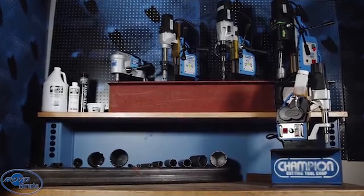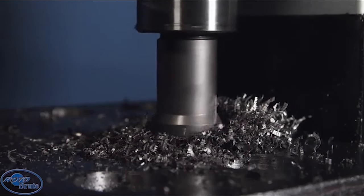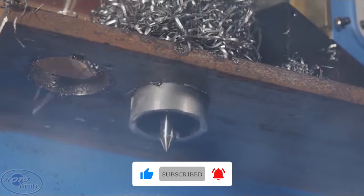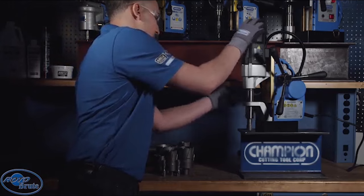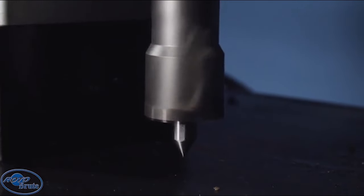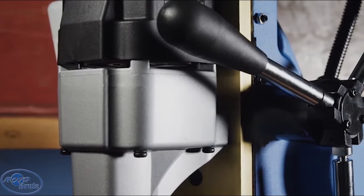Champion AC-35 magnetic drill press. This powerful magnetic drill features a 2200-pound magnetic strength and a high-torque 1200-watt motor capable of reaching 600 RPM at no load. It includes a quick-release arbor for fast cutter changes and can handle materials up to 1 and 3/8 inches in diameter and 2 inches in depth, with 6 and a half inches of vertical travel.